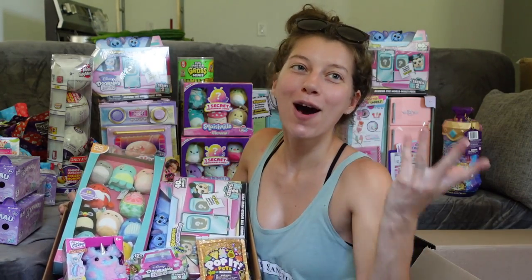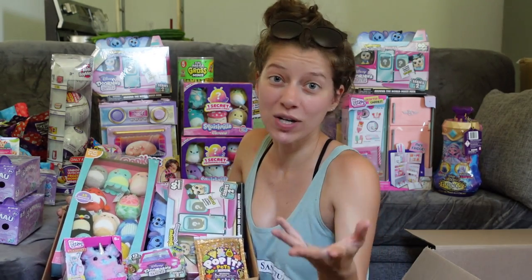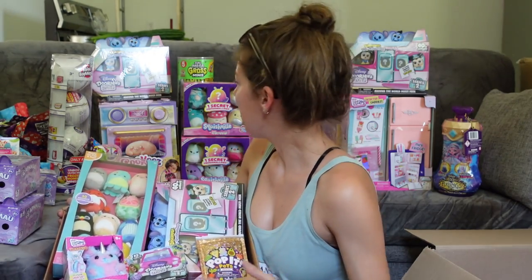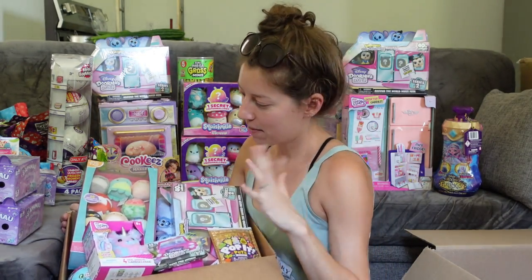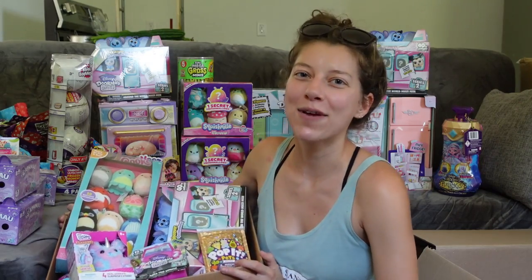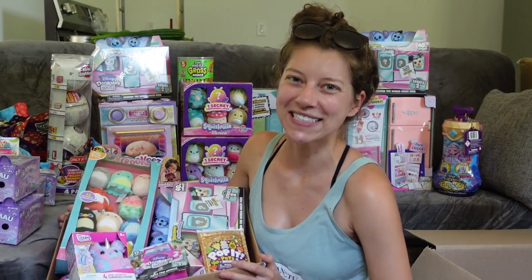That's everything — I can't believe it! That was a lot and there's more to come. Let me know which of all these goodies you're most looking forward to seeing unboxed on this channel. For me, I think the Real Littles Desktop Caddy Fridge might be my top pick, but there are so many things I'm excited about. Thank you so much for watching, be sure to subscribe, and I'll see you next time!